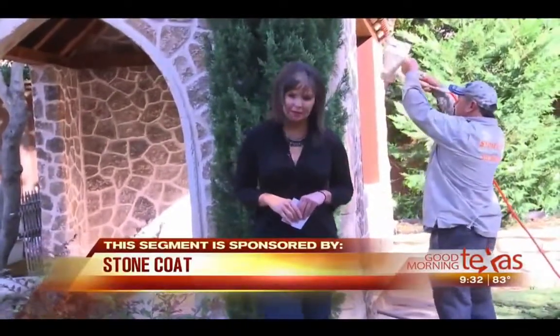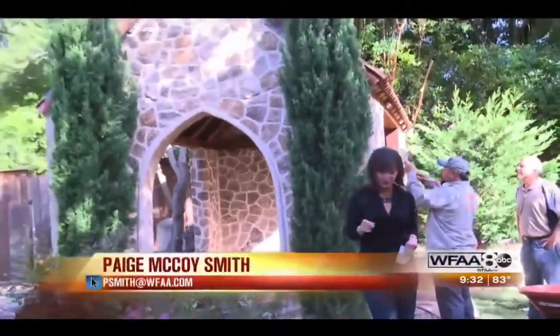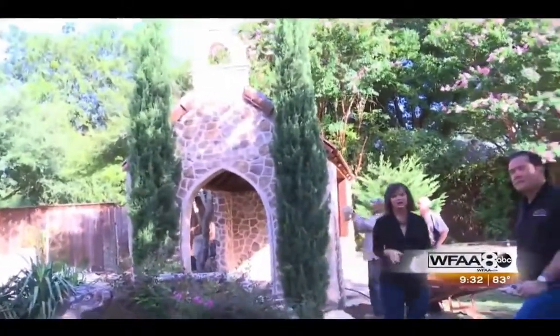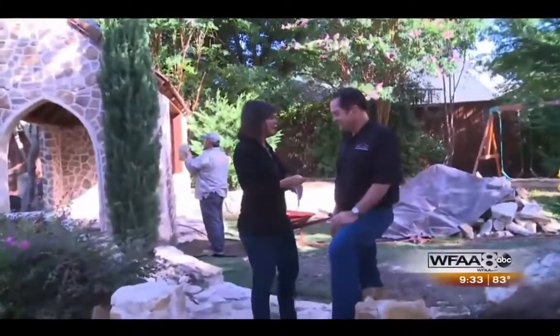A lot of people may have a gazebo in their backyard, maybe a swimming pool, but how many people have a chapel in their backyard? Well, with a remarkable new product called Stone Coat, you can have that. I'm joined here by Ken Morrison to tell us more.